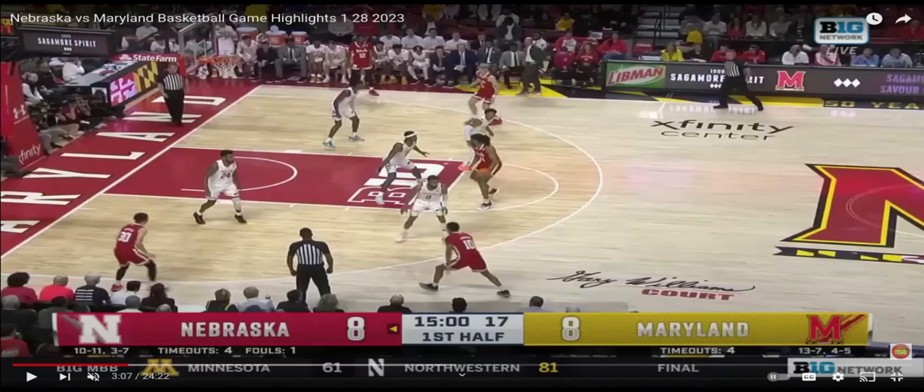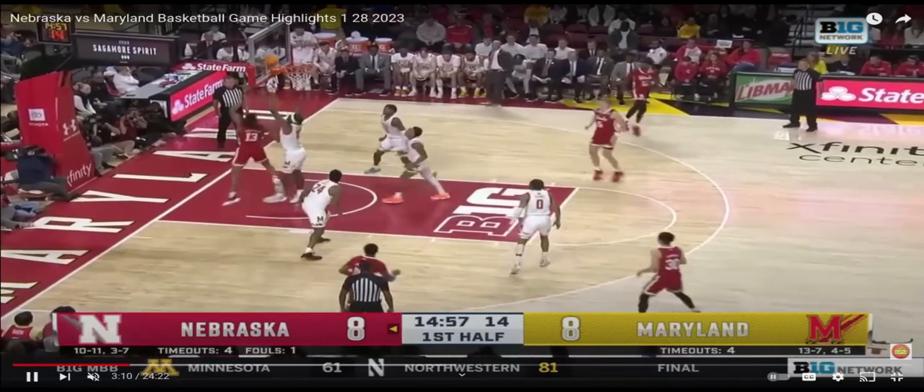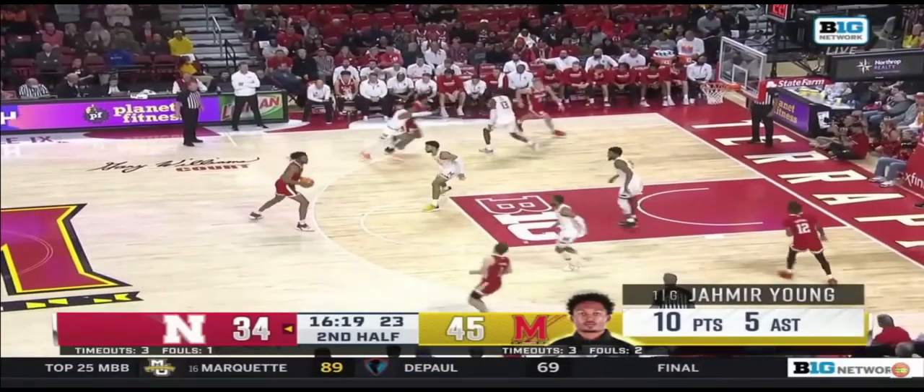Here we see a perfect example — look at the defender guarding Greasel and the defender guarding Dawson up at the top. They could care less about them beyond the arc; they're simply helping out for Derek Walker. Derek Walker does a tremendous job and still finishes, but that's the kind of pressure he's going to face in the middle of the court every single time he touches the ball.